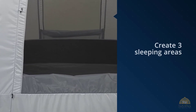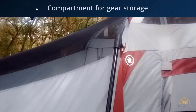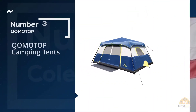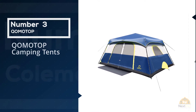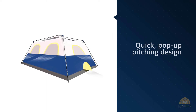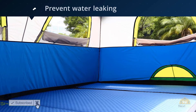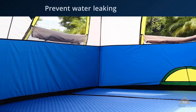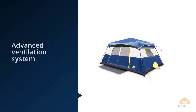Number three: QOMOTOP Camping Tents. The QOMOTOP instant tent redefines the way you camp thanks to its quick pop-up pitching design. You simply have to find your campsite and take the tent out of its bag. The QOMOTOP instant tent is also fully seam-taped to prevent water leaking in through the floor or the rain fly, while an advanced ventilation system and mesh room allows the tent to breathe even on the hottest of days.